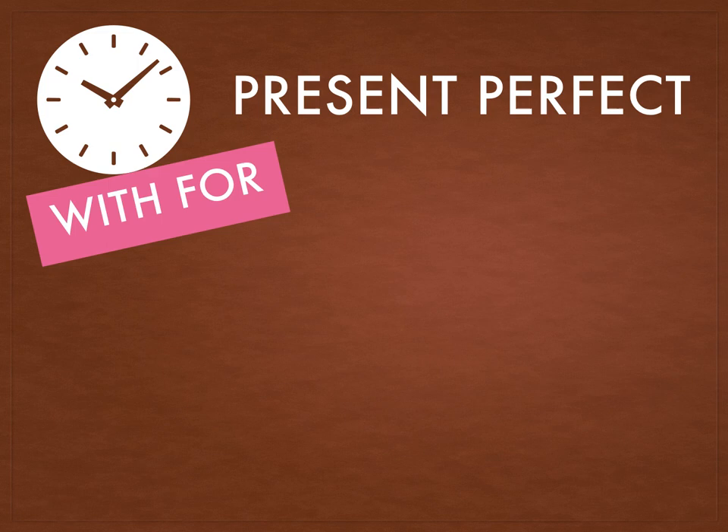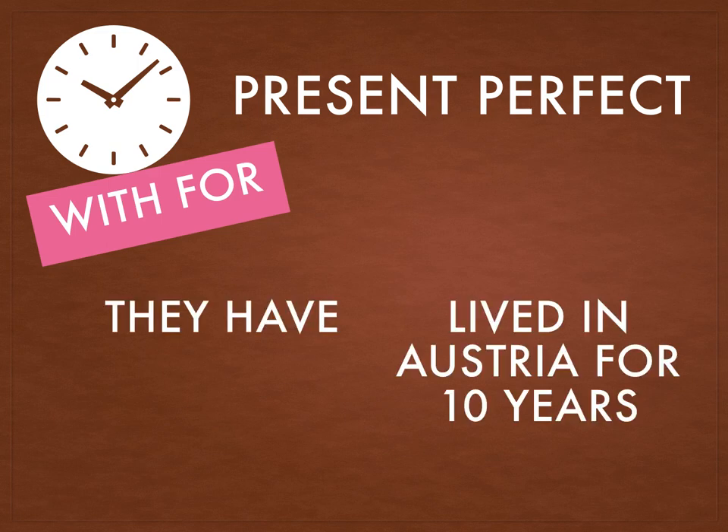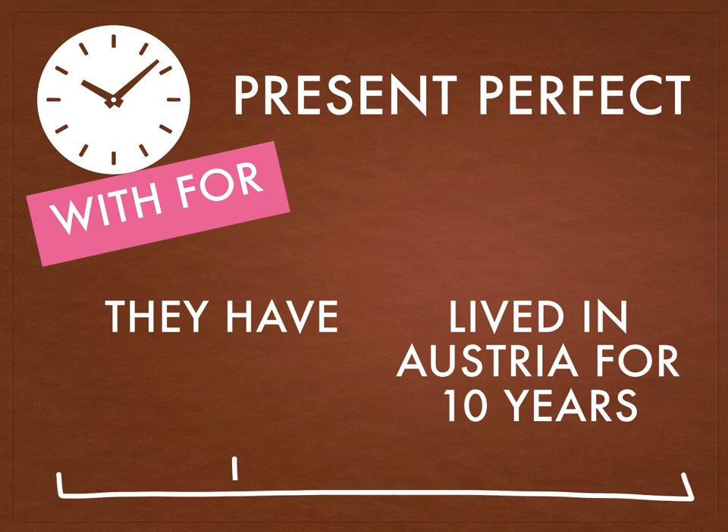Now let's look at the situation with the word 'for'. They have lived in Austria for ten years. This is a time period.